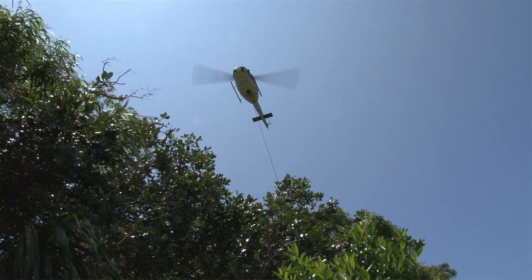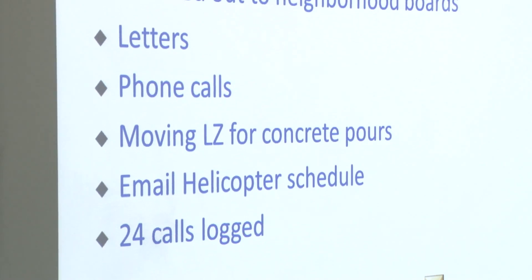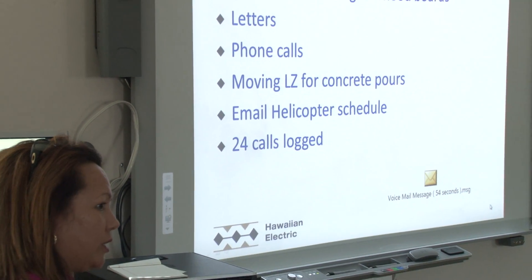We had a lot of meetings with customers to give them a heads up that we were going to be out there, even going to neighborhood board meetings prior to the project starting. There's a lot of legwork to be done just to get everything coordinated before we could even start.